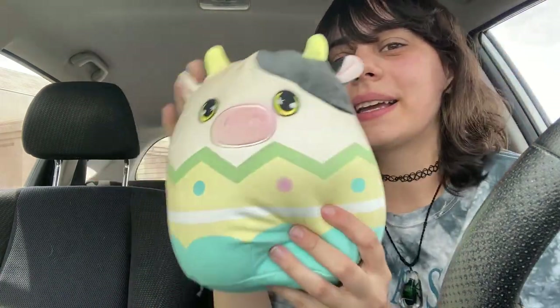Oh my gosh, I'm so glad that the internet exists - I literally just looked up Easter squad mystery blind bag scent and it said the cow smelled like this. It smelled like coconut!